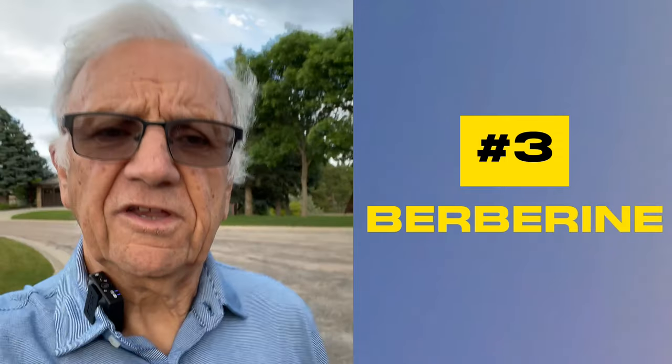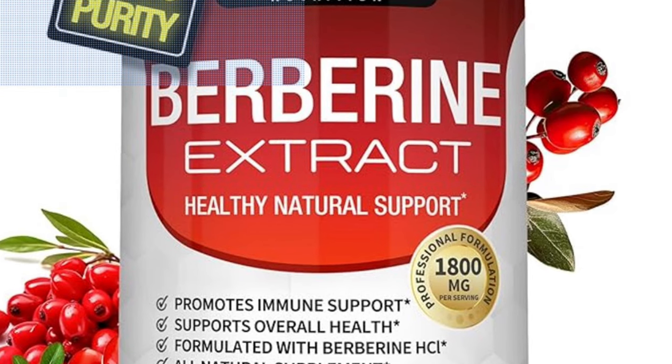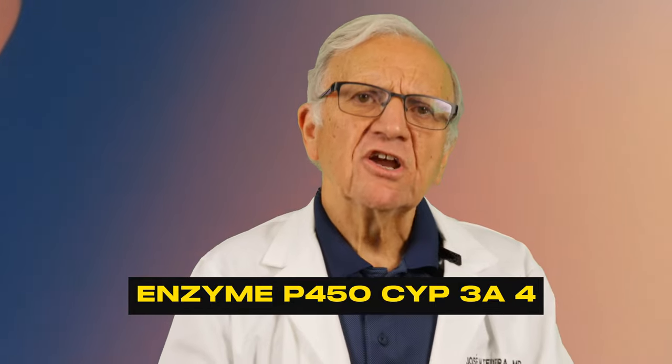Number three: berberine. Berberine is a compound found in several plants, including goldenseal, barberry, and the Oregon grape, and has been used in traditional medicine for centuries. It's known for its cholesterol-lowering properties — it can reduce LDL cholesterol and triglycerides, and even increase the good cholesterol, HDL. While berberine alone can be beneficial, combining it with statins may enhance the effects of certain statins but could lead to increased risk of side effects — again, muscle pain and liver damage. Berberine inhibits the enzyme CYP450 3A4 that breaks down atorvastatin and other statins, raising their levels in the blood and potentially increasing side effects.